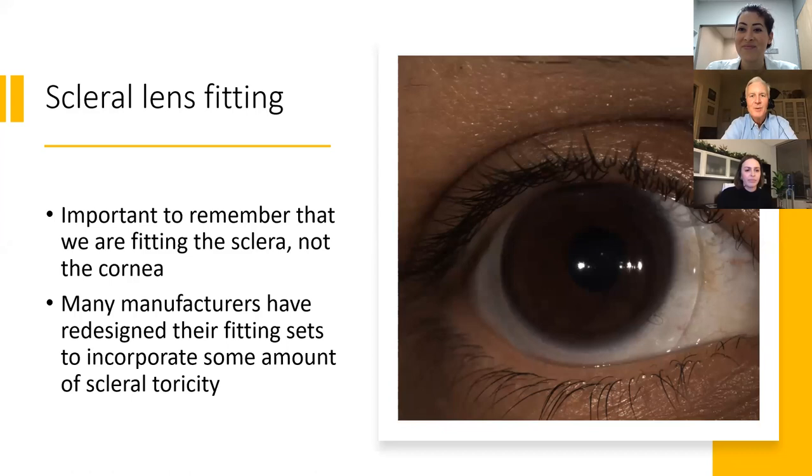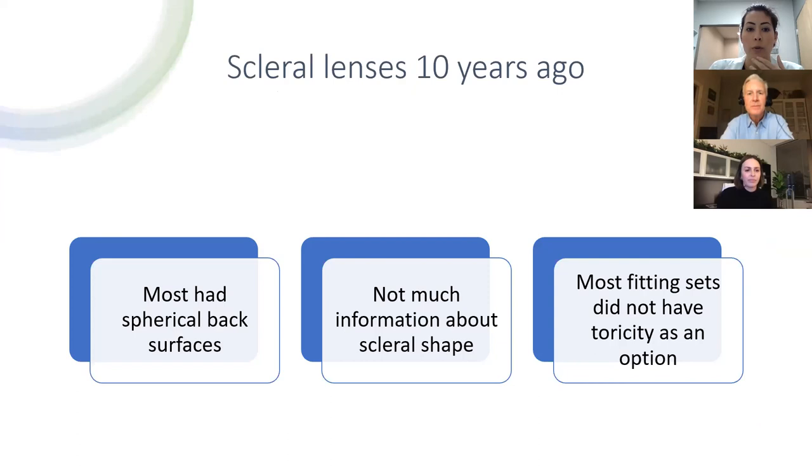It's interesting that companies started off with just spherical back surfaces because there wasn't a lot of information or research. The early fitting sets, because people understood topography and these are rigid lenses, described lenses in K readings even though they're scleral lenses. They would say, 'Fit half a diopter steeper than the flat K,' so they were still referencing the cornea even though we're fitting sclerals. Most fitting sets about ten years ago had just spherical back surfaces, and we didn't have a ton of information about scleral shape. Many early fitting sets didn't even have the option to add toricity on the back surface, which is totally different from now.